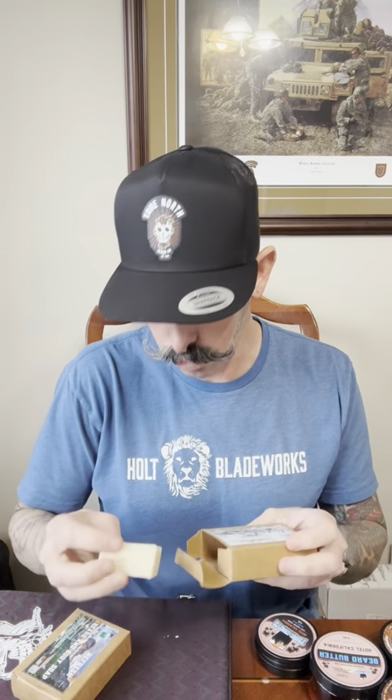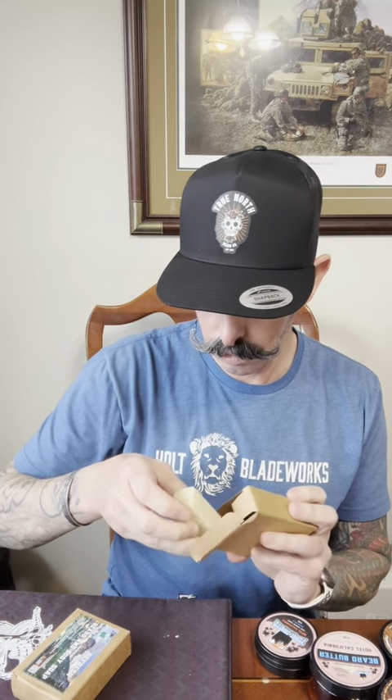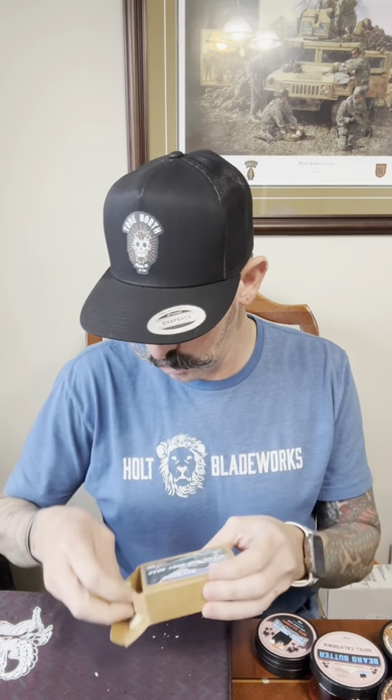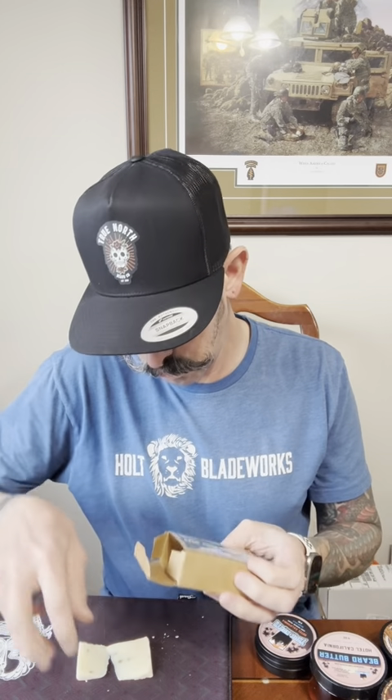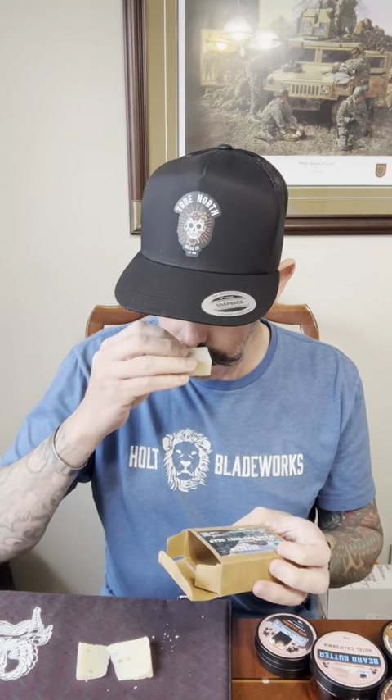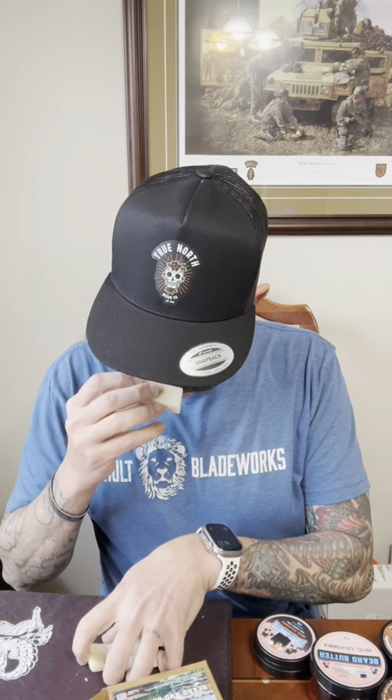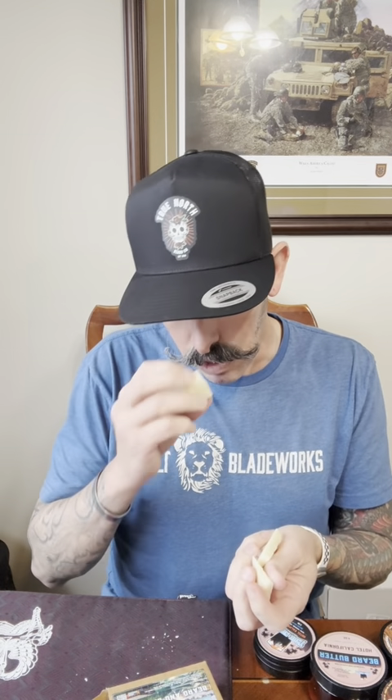So I went over the two soap samples — I'll open one up so you can see what a soap sample looks like. It's good, refreshing. It's hard to tell, almost like a Refresh, almost like a mint. I can't tell exactly, but some sample pieces of soap.